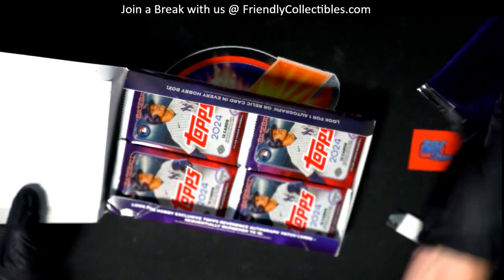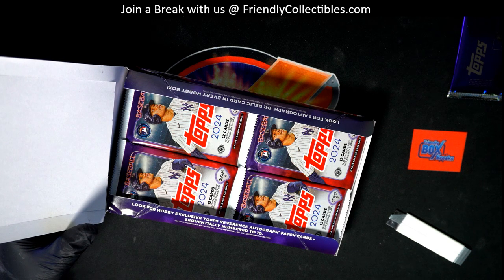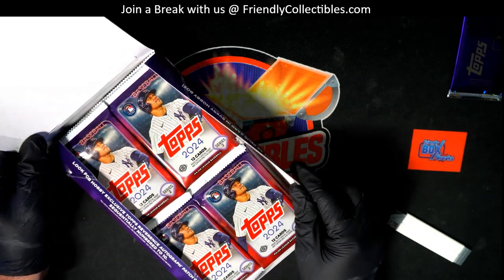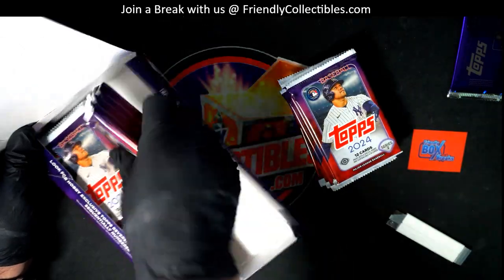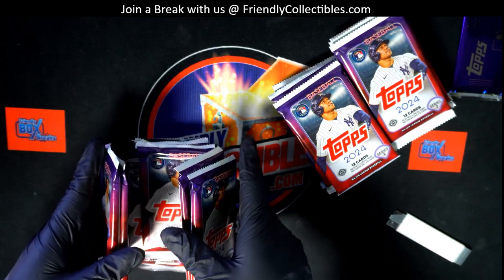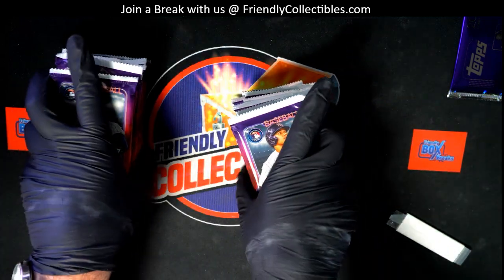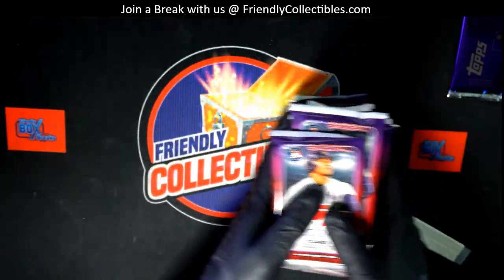I'll be putting out a video opening the silver pack for you, and everybody's gonna have a chance at that. To easily find that video, just search our channel and you'll see our most latest videos. You can even use that ID code to make your search even easier. It'll be published to YouTube — really easy to find who got it from every box we do of Series 2.